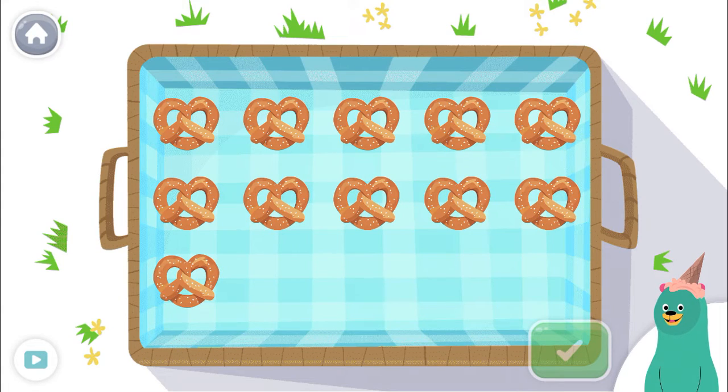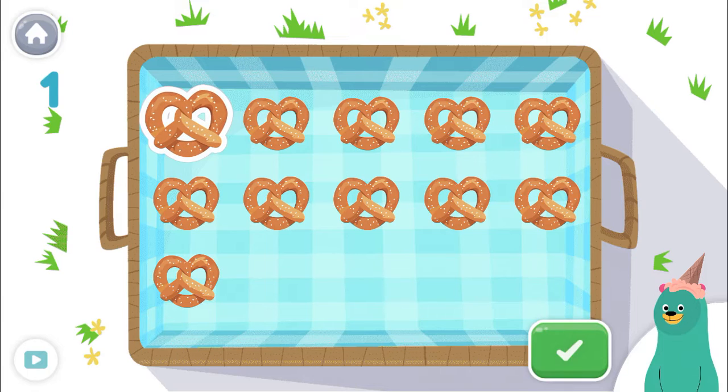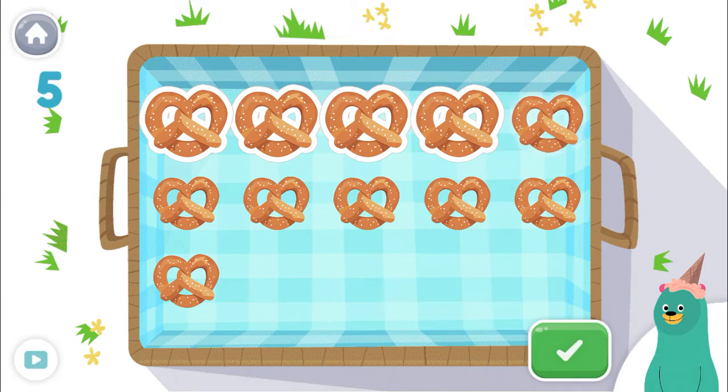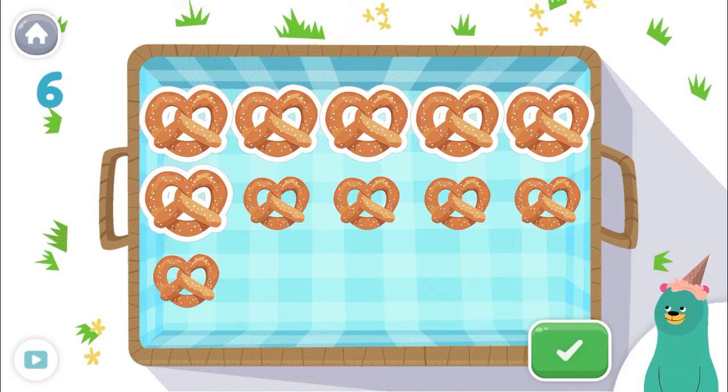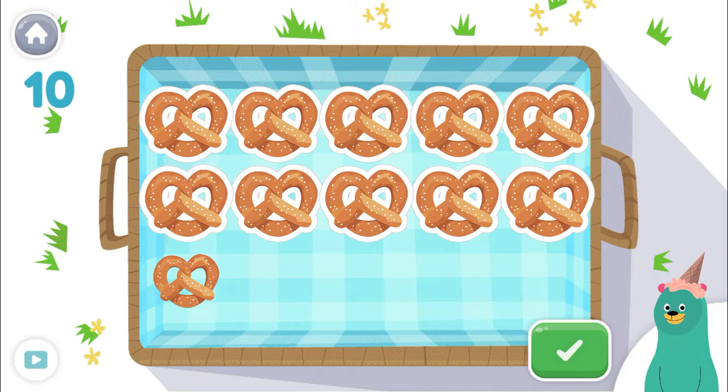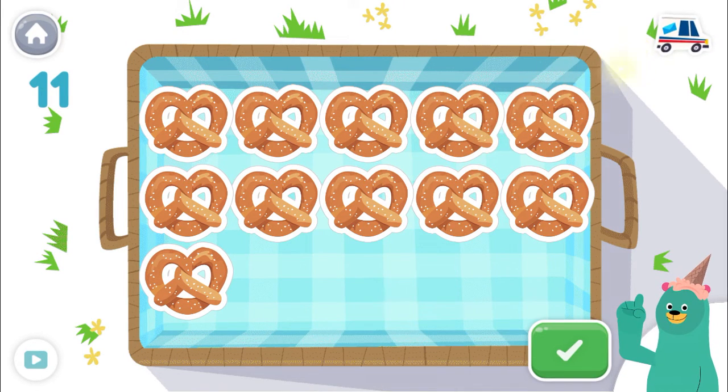Tap and count the pretzels. Tap the green button when you're done. 1, 2, 3, 4, 5, 6, 7, 8, 9, 10, 11! Awesome! There are 11 in the basket.